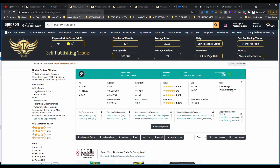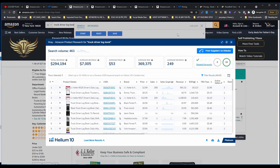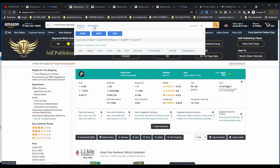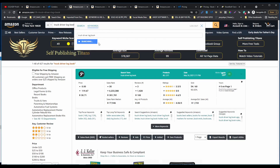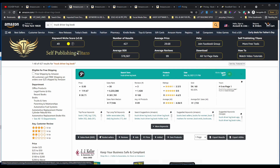Let's recap: we found the initial combination of keywords, we opened the X-ray extension, got the ASIN numbers, found different combinations of keywords. After that, we opened the BookBolt extension and started searching for even more relevant keyword combinations. After that, we validated them in the Self-Publishing Titan extension, and at the end we entered everything into our spreadsheet. That's how we decided which keyword combination goes into our title, subtitle, and seven keyword boxes.